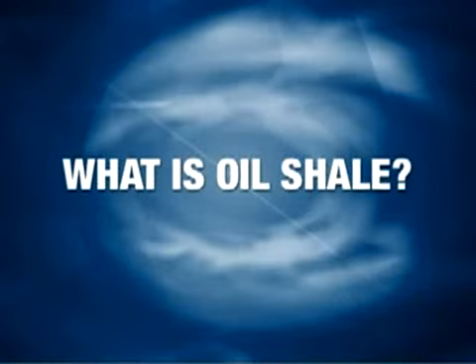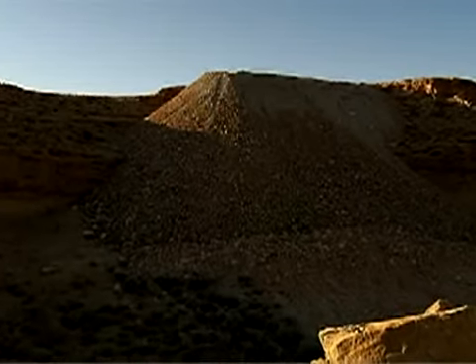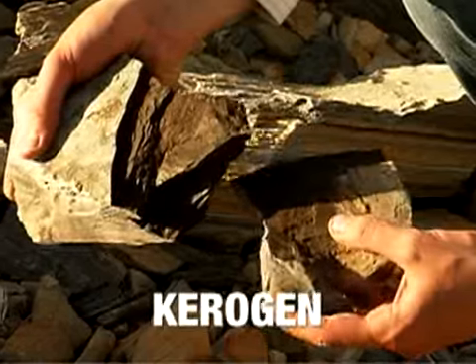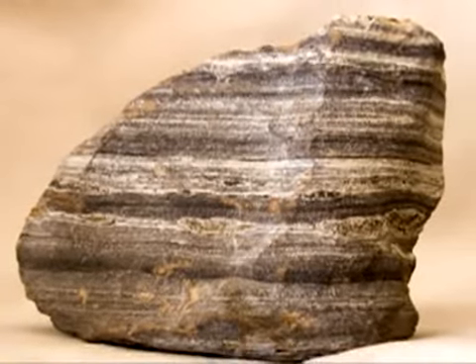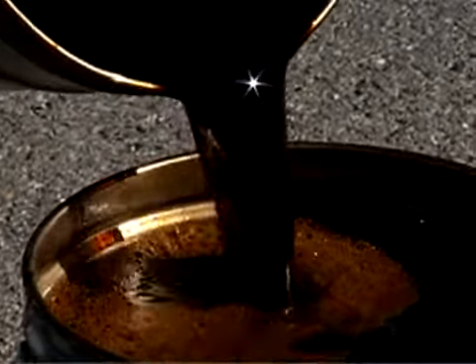So what exactly is oil shale? The first thing to know about oil shale is that you can't see any oil in the material itself. Oil shale is a fine-grained sedimentary rock that contains an organic material called kerogen. Kerogen can be heated, separated from the rock, processed, and turned into liquid shale oil. The liquid shale oil is then treated and refined into commercial fuels.